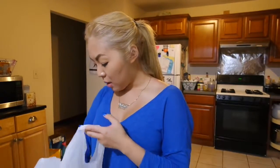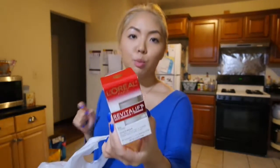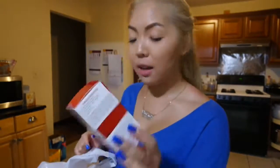Got some pore strips so me and my partner can do our pore strips together — yeah, we both need that. And Revitalift eye cream. I've been really into this brand lately — it's the L'Oreal Revitalift skincare line and they have some pretty good stuff.